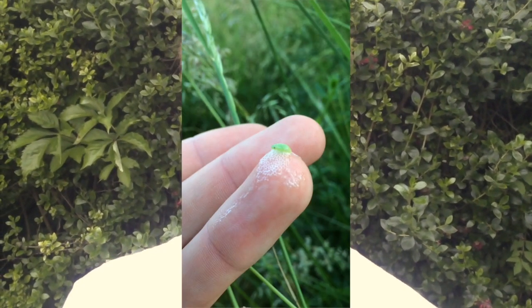Anyone who's been out walking early in the morning recently will recognize this foamy substance here as cuckoo spit, so called because it was once thought to contain a baby cuckoo. What actually lives in here however is the nymph of a very small insect called a frog hopper.